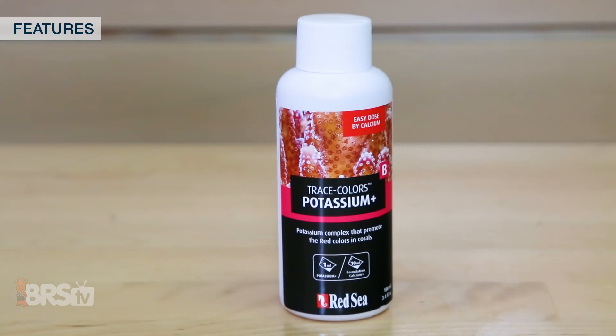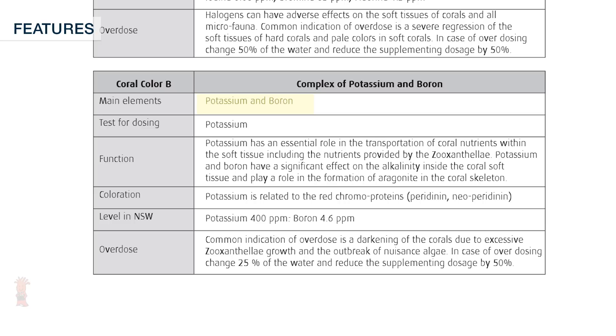The Trace Colors B bottle includes lead elements of boron and potassium, which they state plays an essential role in transporting coral nutrients, is related to red chromoproteins, and also plays a role in aragonite formation within the coral skeleton.